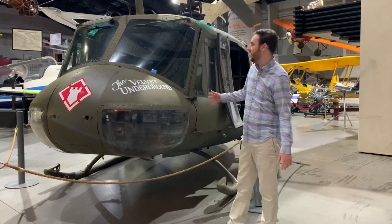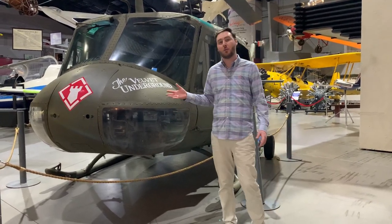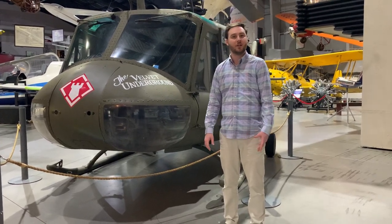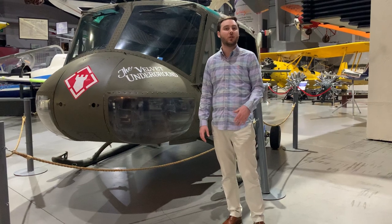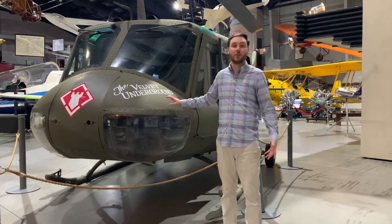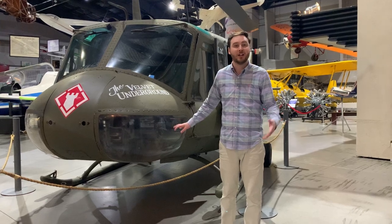What's interesting about these aircraft is they actually replaced our cavalry in the military. Up until that point we primarily used horses as a large part of our military, and the helicopter — specifically this Huey right here — replaced them.